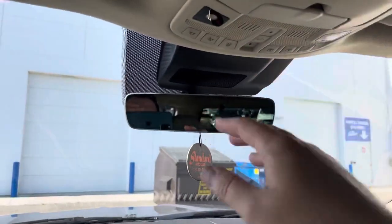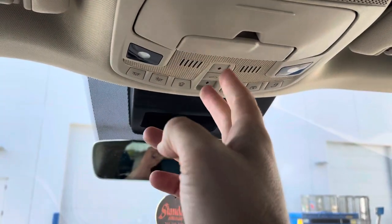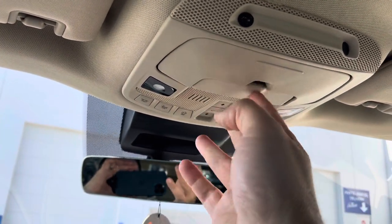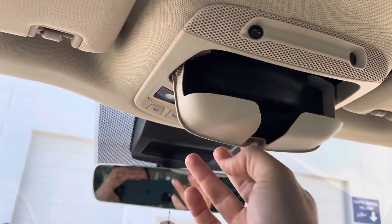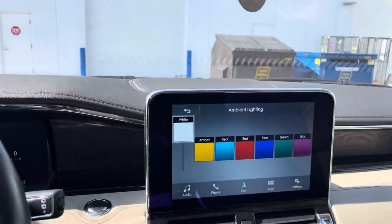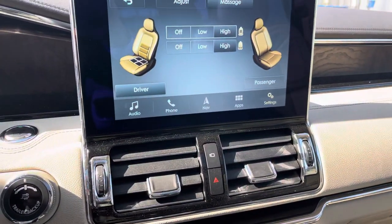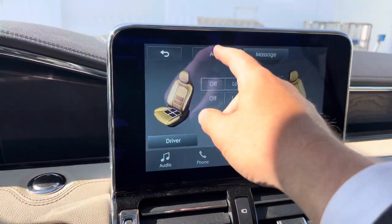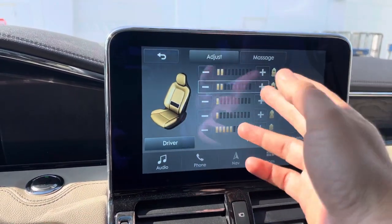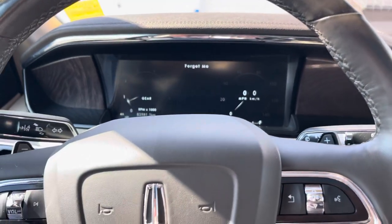Up top you have an electrochromatic auto-dimming mirror, map lights, controls for our power sunroof and power shade, a nice conversation mirror if you want to talk to the people in the back, a sunglasses holder, and garage door openers to complete the vehicle. And pressing this button brings up the full seat adjustment — I'm literally getting a massage right now. Going into the adjustment settings, you'll see so many different adjustments, including all the different lumbar support options. That's this beautiful 2019 Lincoln Navigator.